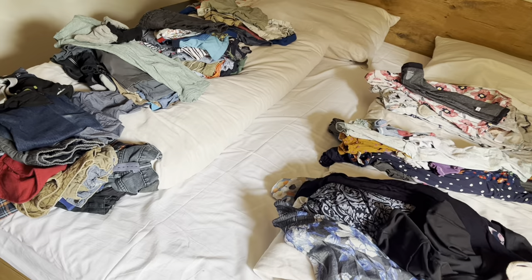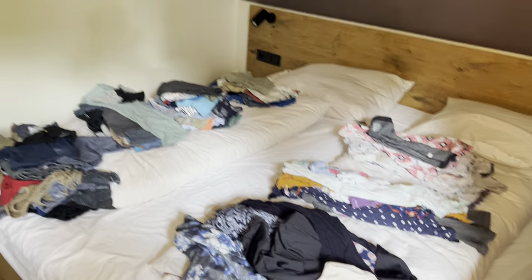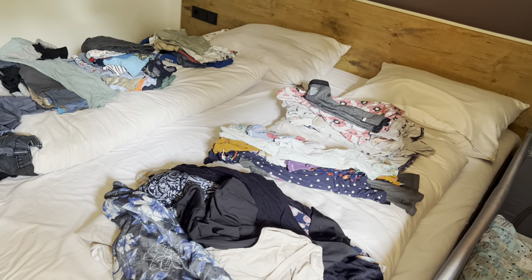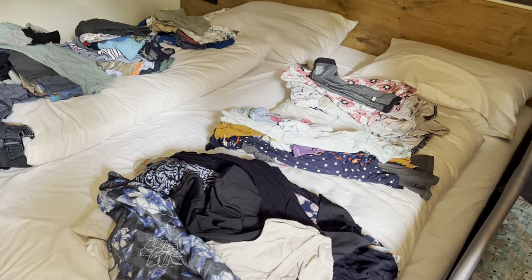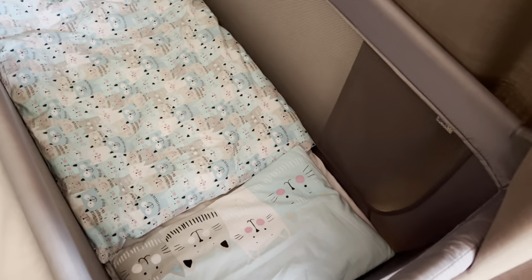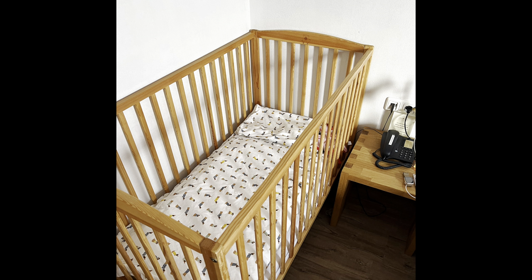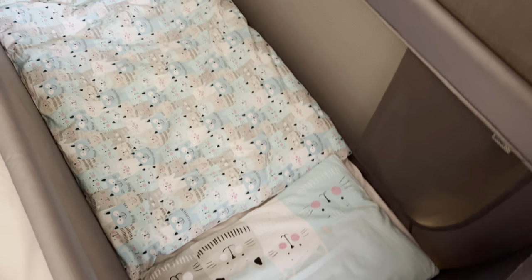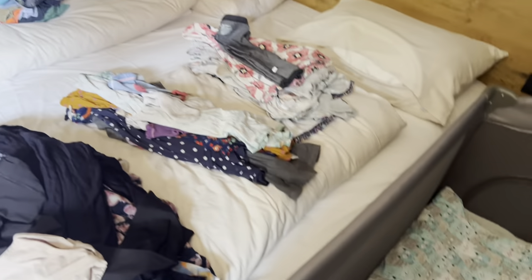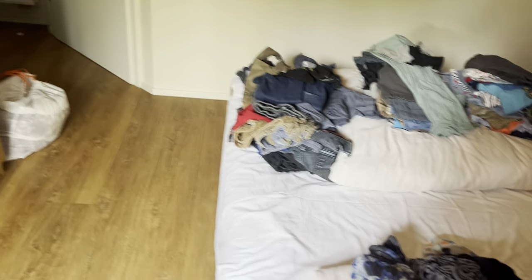I got the laundry done for the boys and the girls, all clean. One thing I noticed here that I think is funny: double beds in Germany come with two separate duvets, so everybody gets their own. No fighting over the duvets at night! And here in a baby crib, you're allowed bedding — both this hotel and the last one had special small baby pillows and little crib-size duvets. And yeah, the dirty laundry is already piling up down there.